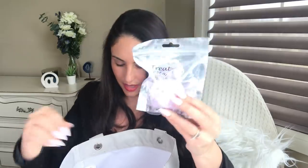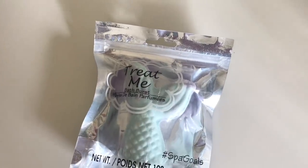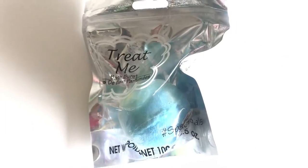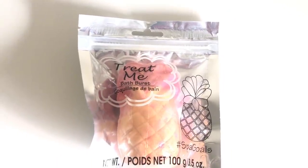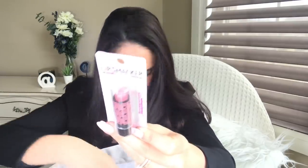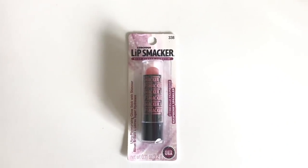She wanted bath bombs for the loot bags and she's used a couple and been happy with them. We got a little cupcake bath bomb, a mermaid tail, a little ball bath bomb, a pineapple, and another little lip smacker that's just a regular glossy one. We got another little mermaid tail, and that was it for the bath bombs.